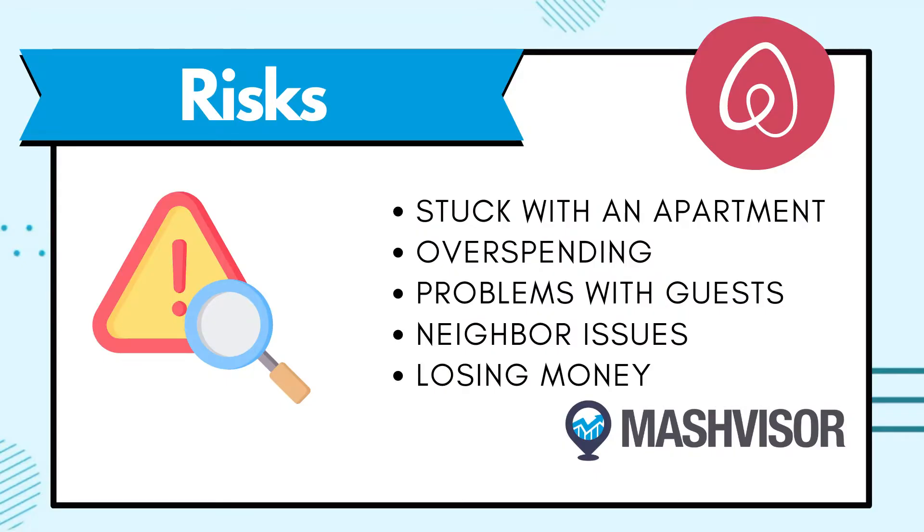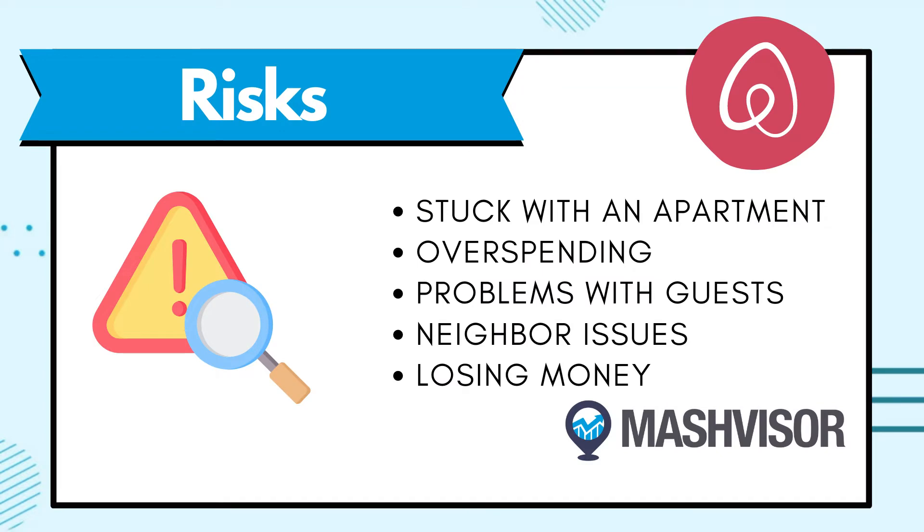Another risk is that you could end up spending more money on your rental than you earn in rent. This could come from overspending or from agreeing to rent out the space for too much money every month, so make sure you do your research and budget carefully. There's also the potential for problems with guests — while most guests will be respectful, there's always the possibility of guests who are too loud, messy, or who damage your property. Make sure you have a good screening process to avoid problems like this.